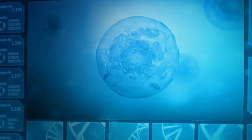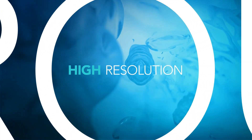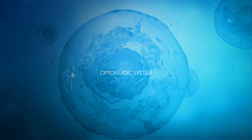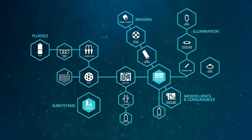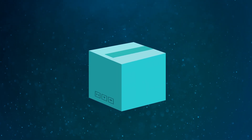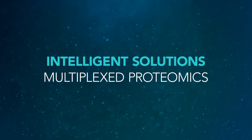To be successful in this area of biomedical research, you need a high-throughput, high-resolution optofluidic system to measure significantly more information rather than just a single parameter. IDEX Health & Science has extensive optofluidic system design and manufacturing capabilities that can deliver intelligent solutions specifically for multiplex proteomics.